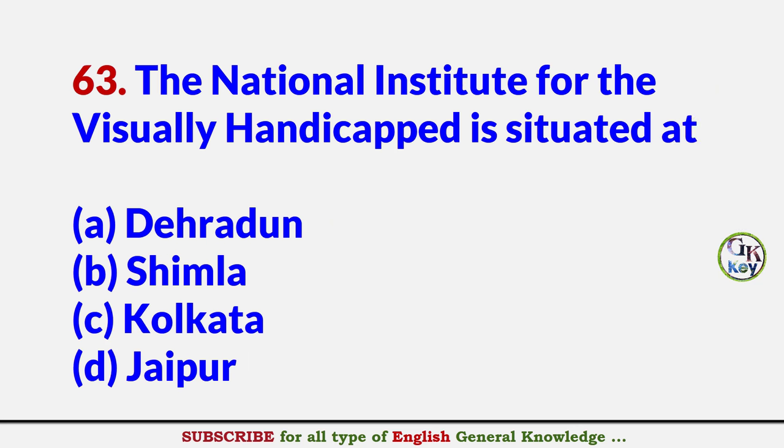The National Institute for the Visually Handicapped is situated at? Answer A: Dehradun.